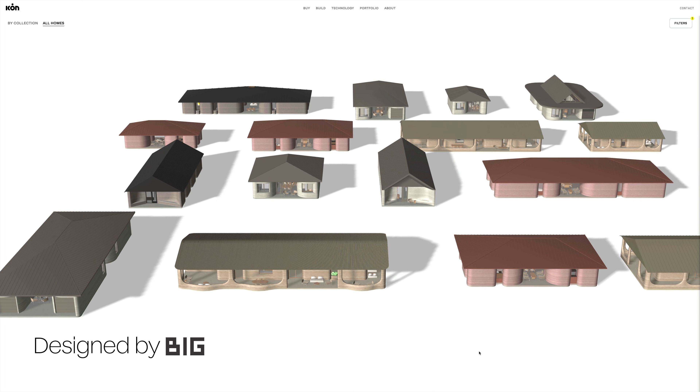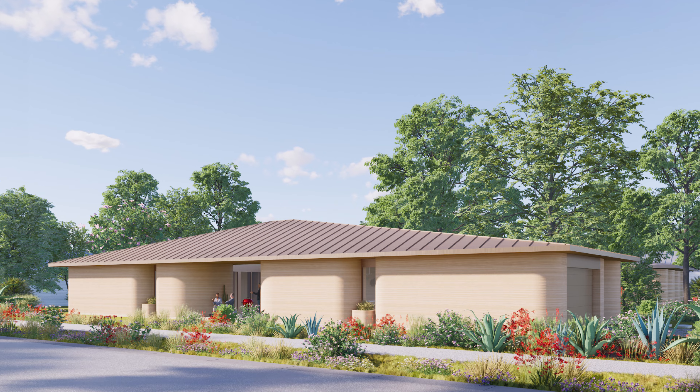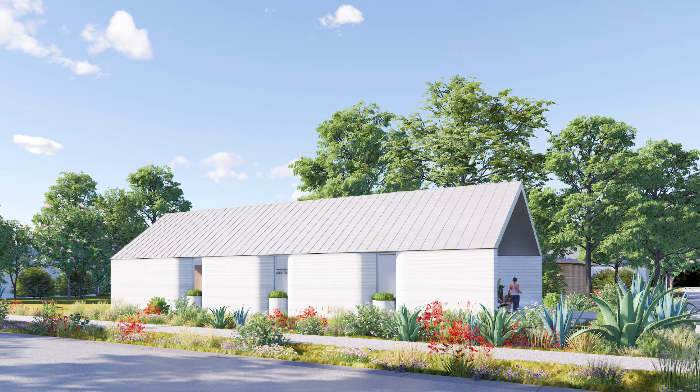Today, we introduce four typologies and 18 variations in floor plan within the TexNext collection to reflect local architectural vernaculars. These are the ranch, dog trot, porch, and shotgun homes.